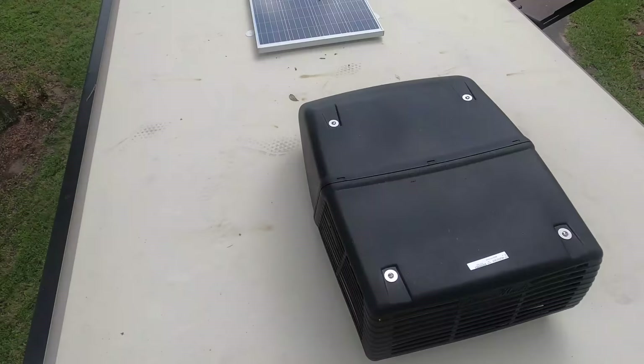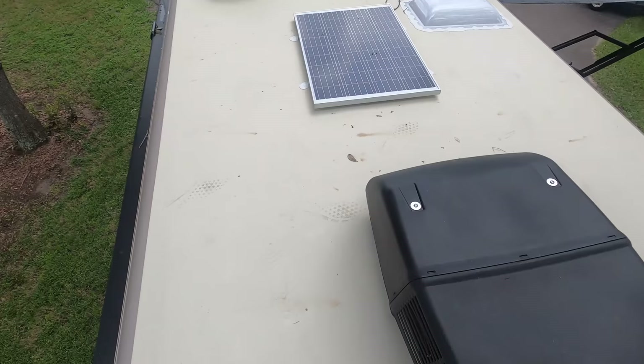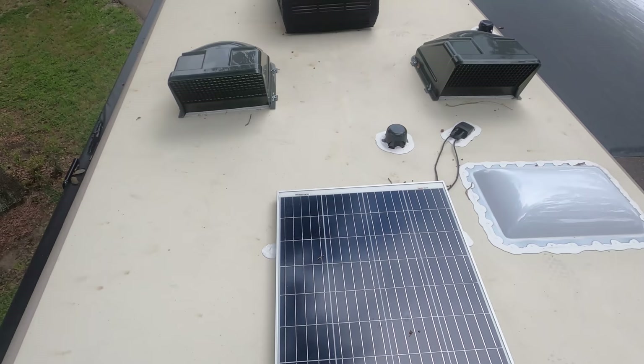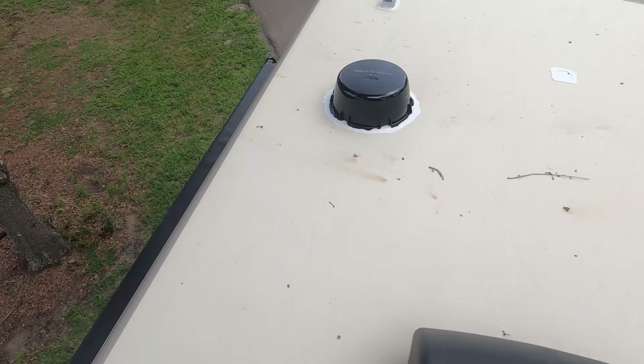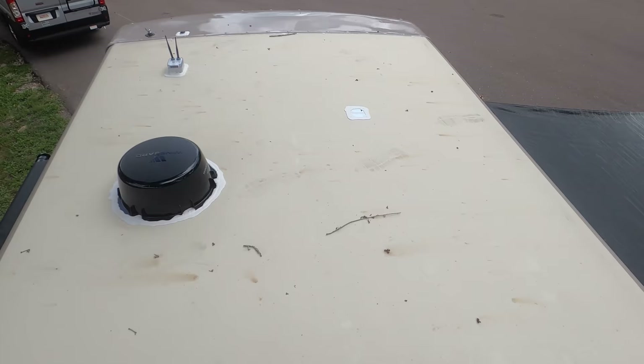Up here on the roof, you can see this is a nice one-piece TPO roof. Not one but two air conditioning units — I love that. There's a solar panel already installed, which I love seeing manufacturers do. You've got your MaxAir fans, a Winegard digital antenna, Wi-Fi Ranger, and it is prepped for a satellite.